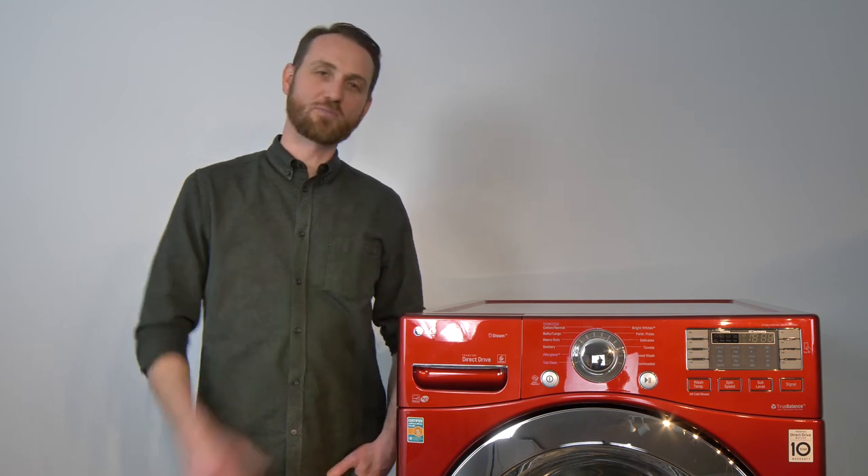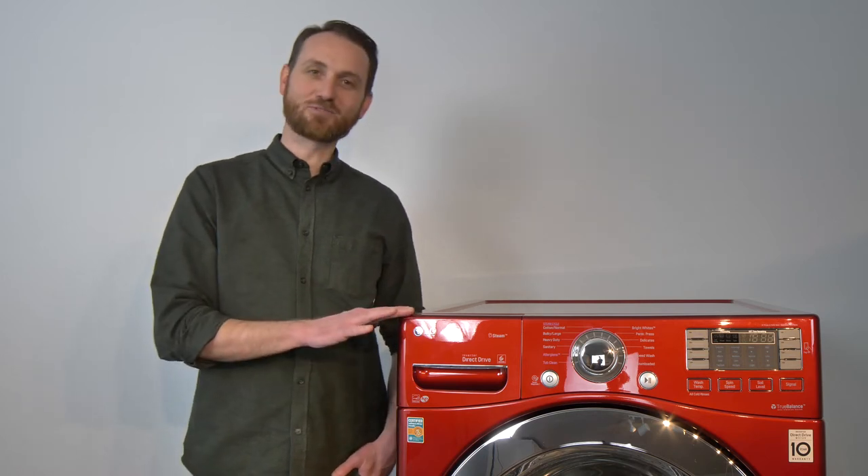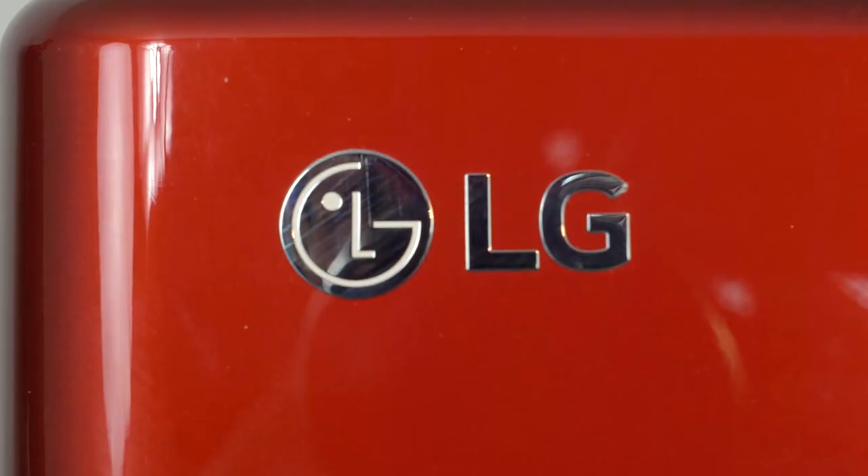Hey everybody, it's Kerry again from RC Willie, and today I'm here to talk about the LG 4.5 cubic foot ultra large capacity front load washing machine. That's a mouthful. People say they have the Cadillac washing machines — this must be the Corvette, because this thing is beautiful.